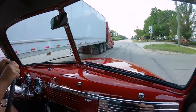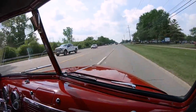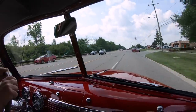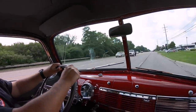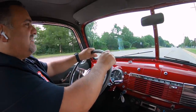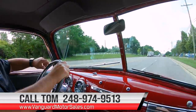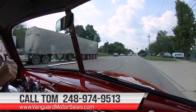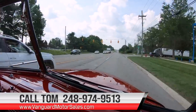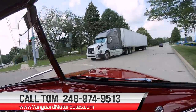Restomods is where it's at. This thing gets up and goes too. Remember, we can help you with financing, transportation, the whole nine yards. So don't hesitate to call me — I'm available seven days a week. My name is Tom at 248-974-9513.